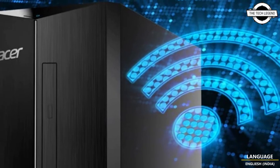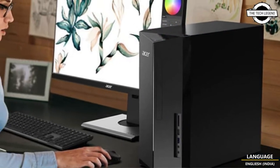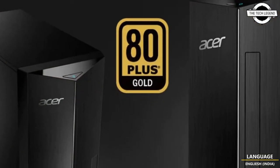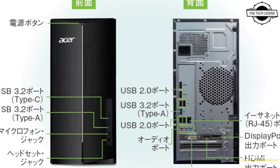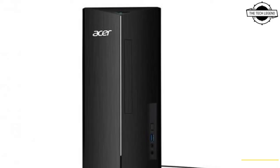On the front, there are USB 3.2 Gen1 Type-A x1, USB 3.2 Gen1 Type-C x1, microphone x1, and headset x1. On the back, there are USB 3.2 Gen1 Type-A x1, USB 2.0 x4, audio, HDMI x1, DVI-D x1, and DisplayPort x1.